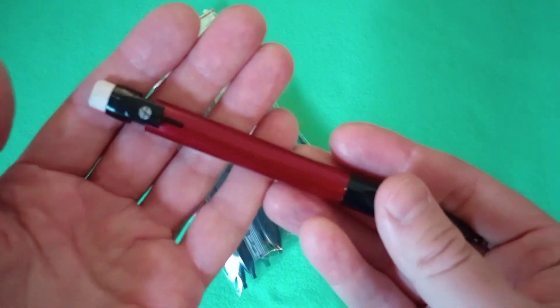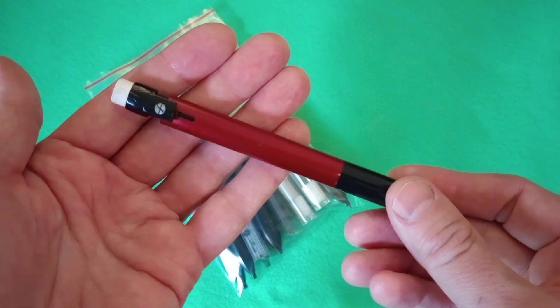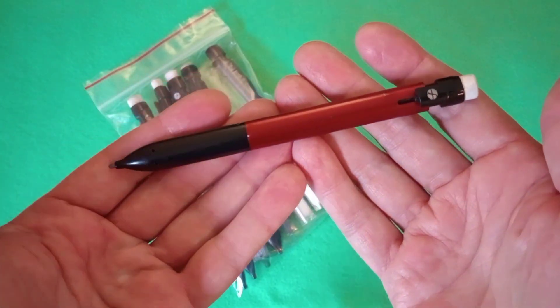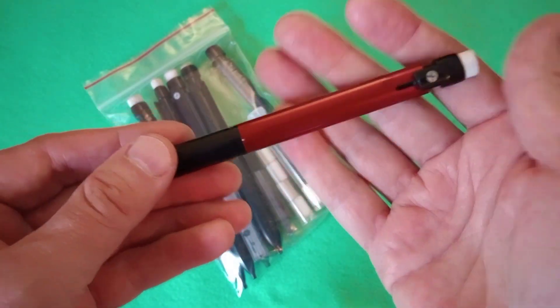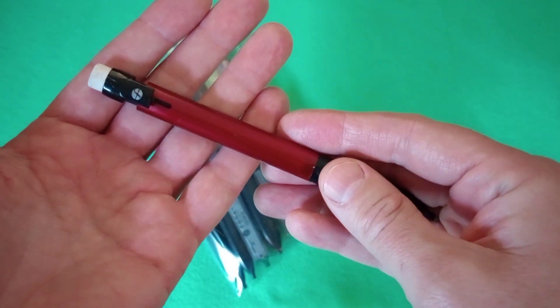The negative, of course, is if you find something you really like, it can be a challenge to find more of the same. Today we're looking at these unique mechanical pencils — a thrift shop find — of a brand or make that does not exist any longer, as far as I can tell.